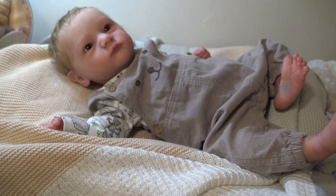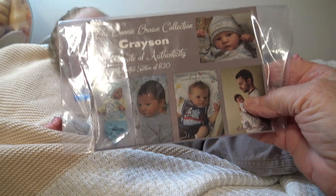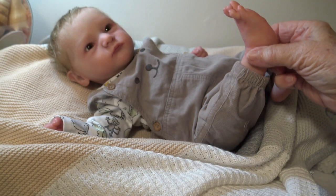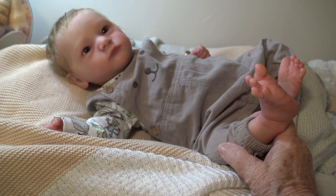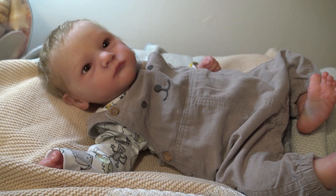Hi, good evening, it's Little Egg Reborns. It's Sunday night and I decided to make a video. I've got Leo on here — he's the Grayson kit, a sold-out limited edition of only 820, and of course he's by Bonnie Brown. He's one of my little boys; I have two — Louie and Leo.